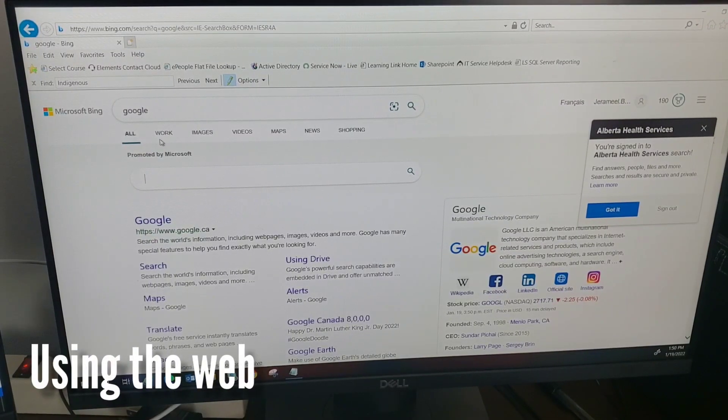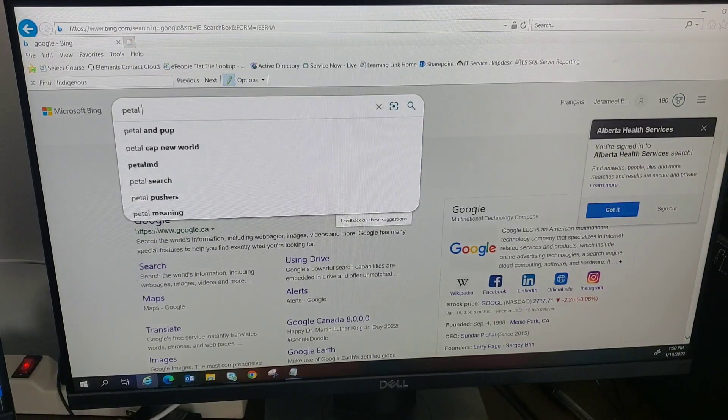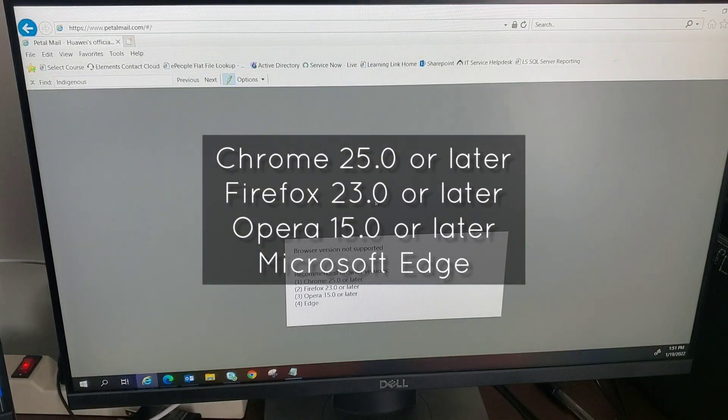For the website, sign in or log into your account on the official PetalMail website from a PC browser to use the mailbox service. This cannot be accessed using a regular mobile browser, and it also has browser compatibility requirements: Chrome 25 or later, Firefox 23 or later, Opera 15 or later, or Microsoft Edge.